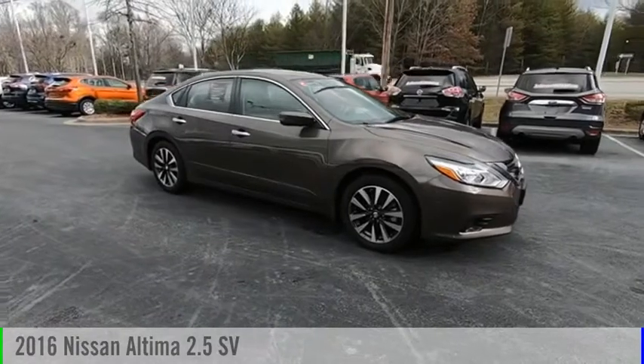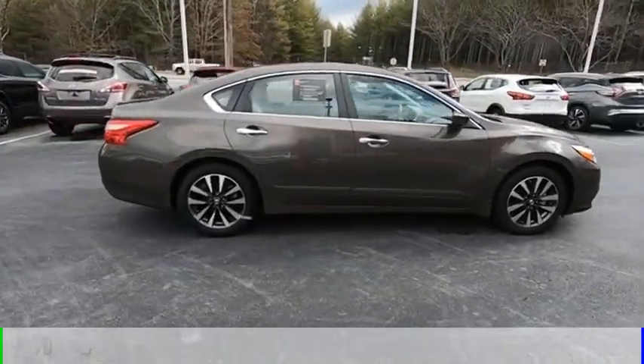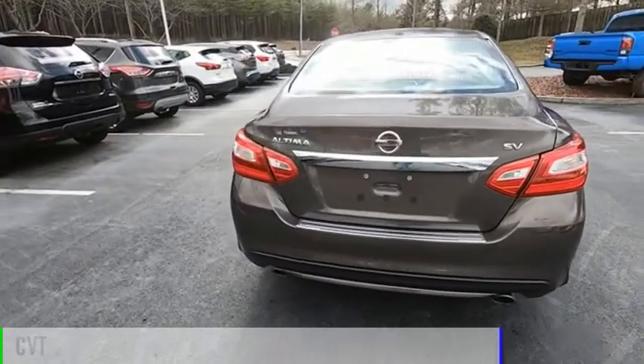Stop by and take a look at the 2016 Ultima. This vehicle is powered by a front-wheel drive, four-cylinder, 2.5-liter engine, and comes with a continuously variable transmission.